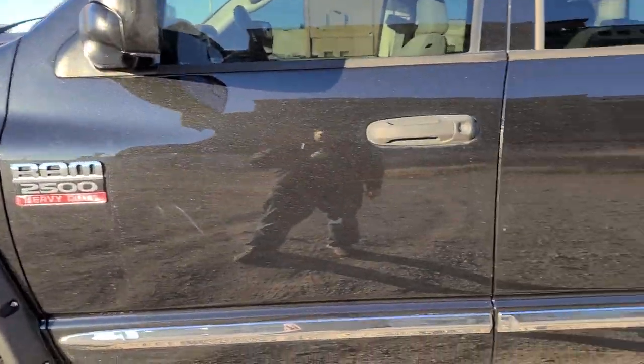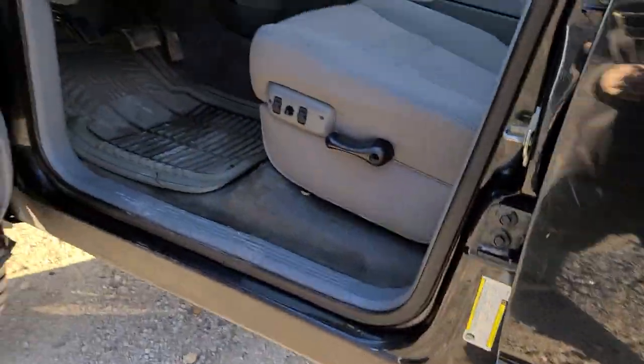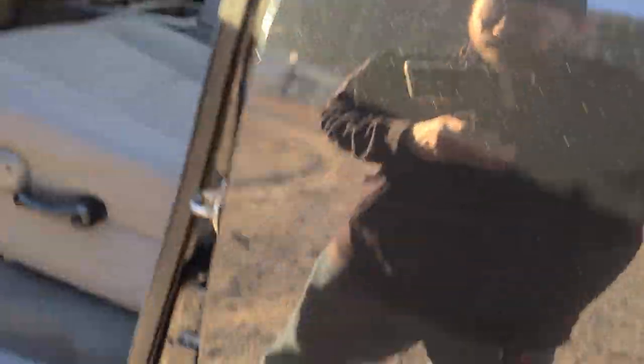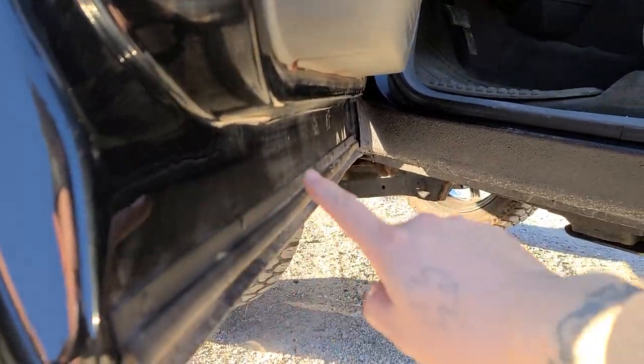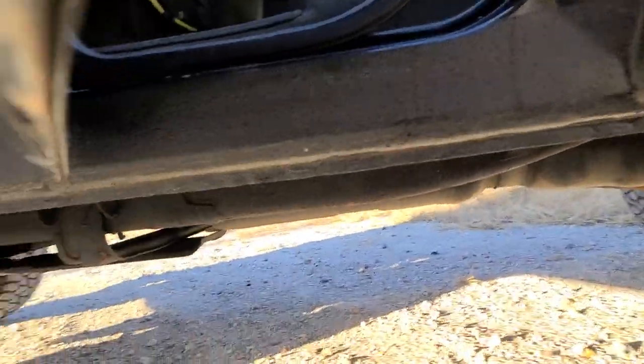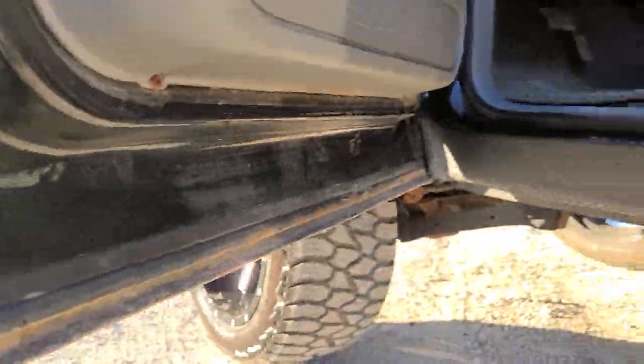We put fender flares on it, pocket-riveted style. There is some rust on this bed — from this angle you can kind of see this arch; we'll get there in a second. Looking at the cab from here, paint's flawless. Bottoms of the doors are super clean. Rockers look nice but they've had some filler or replacement and bed liner at some point — they're not flawless. Bottoms of the doors have a little touch-up, but they're not rusted out and rotted out either. Northern truck, one owner — just showing you the good and the bad.